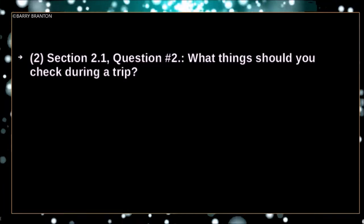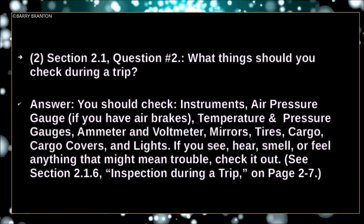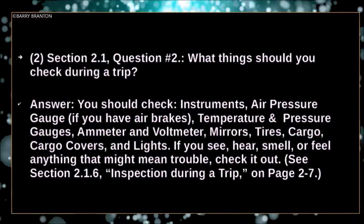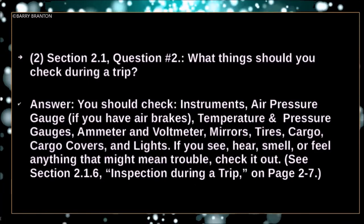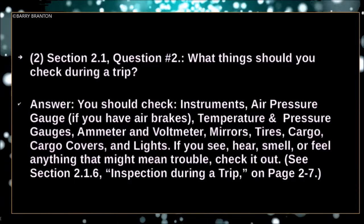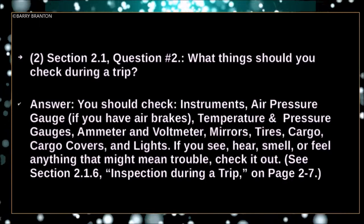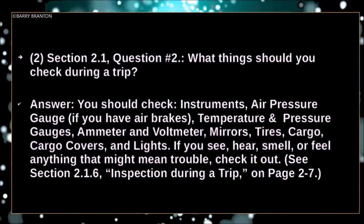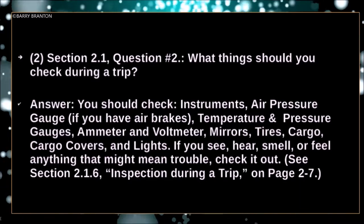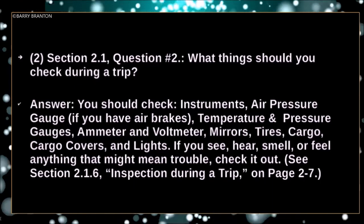What things should you check during a trip? You should check instruments, air pressure gauge if you have air brakes, temperature and pressure gauges, ammeter and voltmeter, mirrors, tires, cargo, cargo covers and lights. If you see, hear, smell or feel anything that might mean trouble, check it out.